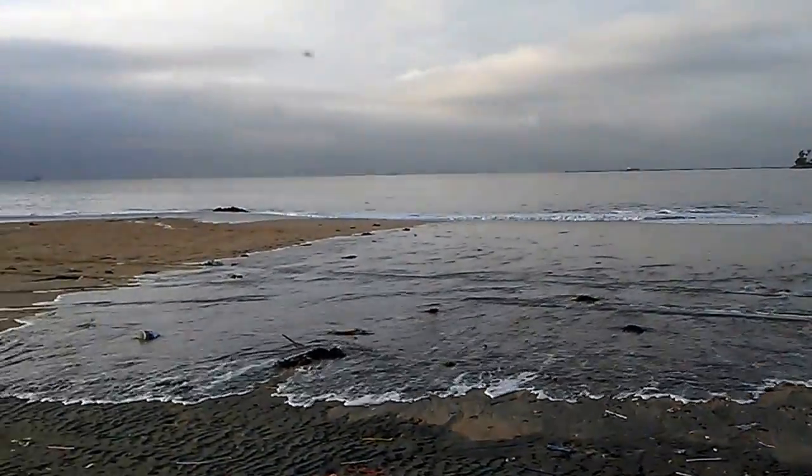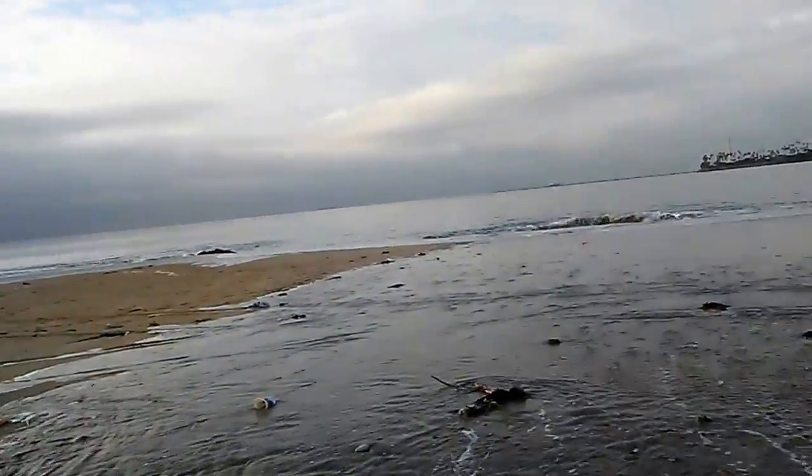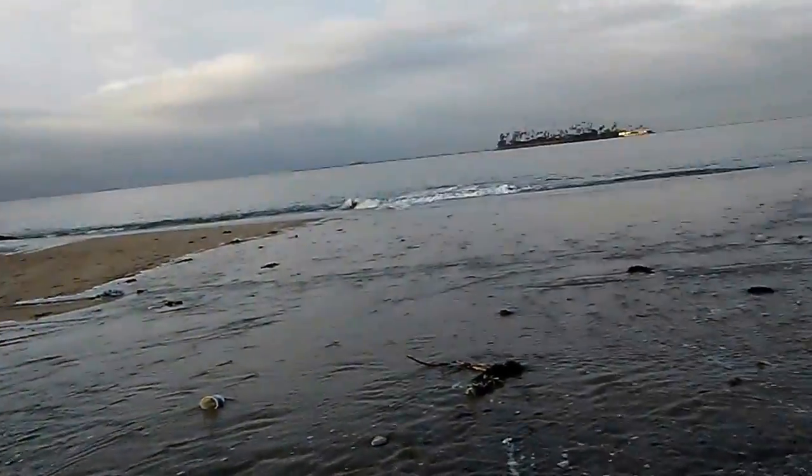Look at this wave coming in. This area of the beach is really trashy.